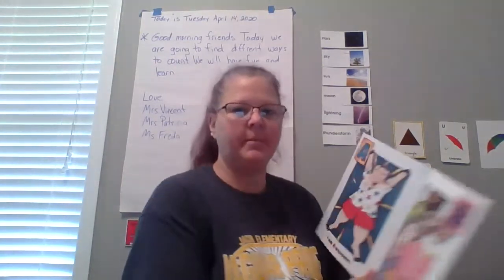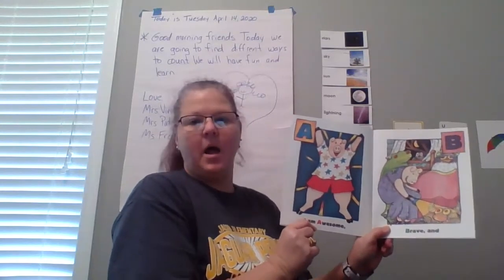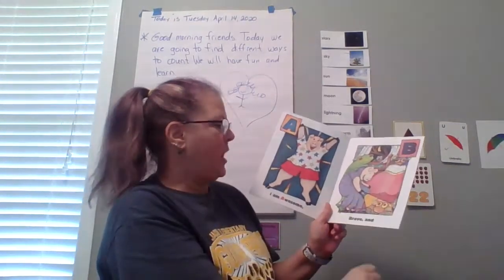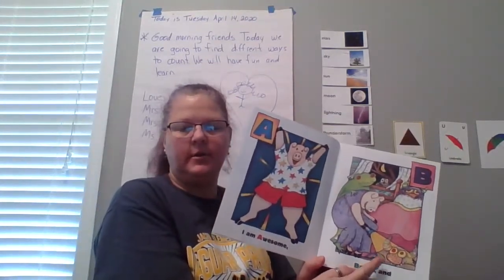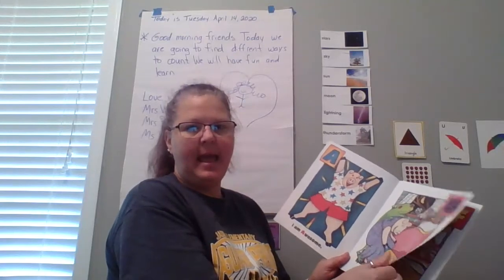It's by Nancy Carlson. And how do we start reading? From left to right. I want you to say the letters with me. A — I am awesome. Everybody say: I am awesome. A for awesome. What comes after A? B — brave. Look at her, she's looking underneath her bed. Is there such things as monsters under your bed? No. What comes after B? A, B, C. Good job.